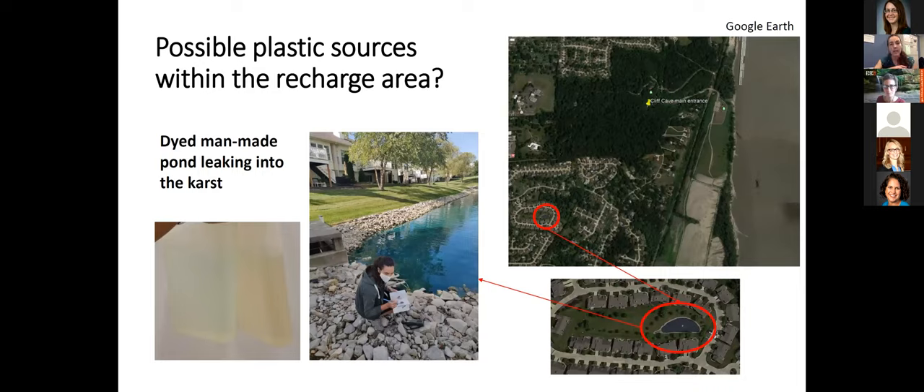One thing we're trying to figure out is where the plastic is coming from within the recharge area. During our flood sampling, the water was kind of blue. I was actually able to find a very blue, artificially dyed pond within the recharge area of the cave. We're working on determining whether water from this pond could be leaking into the karst and potentially bringing plastics from this artificial surface feature into the cave.